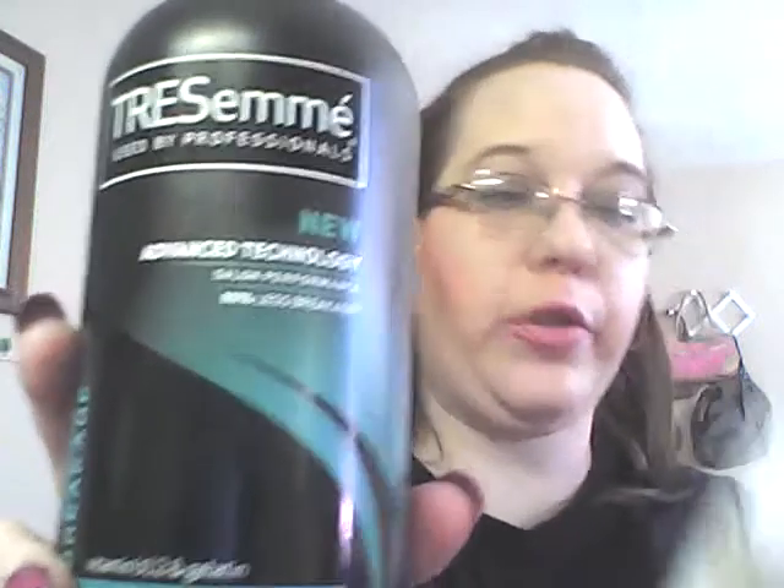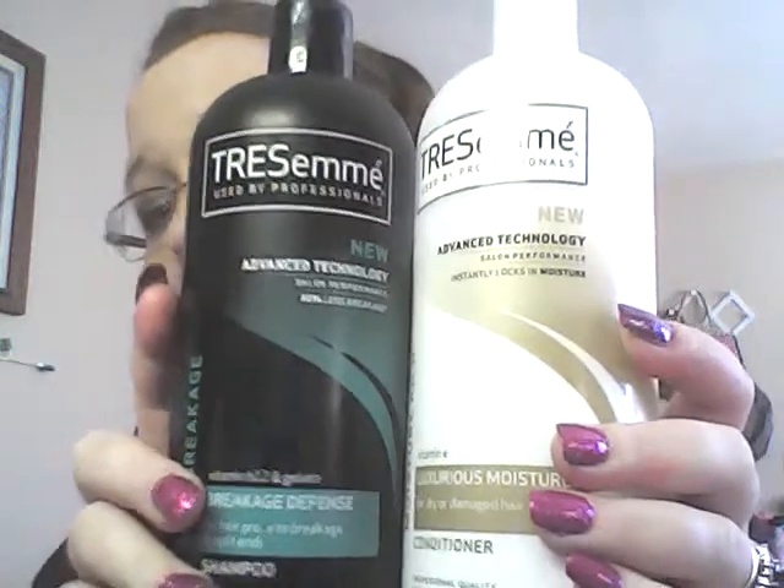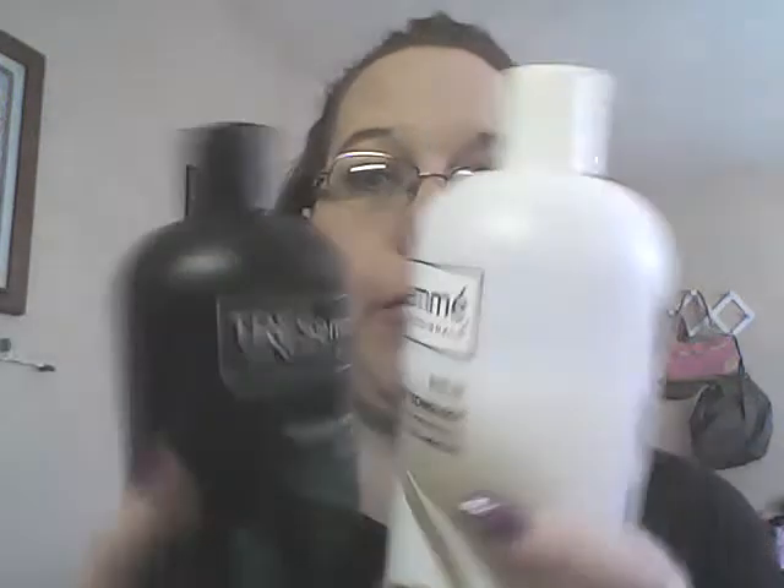Okay, the TRESemmé shampoo and conditioner — the Anti-Breakage Defense. This has vitamin B12 and gelatin for hair prone to breakage and split ends. I've been using it with the moisture-rich conditioner and my hair looks really pretty. It keeps my hair nice and moisturized, and controls split ends and frizziness. I love this stuff — for like $3.50 to $4 you get a 32-ounce bottle, so it's very inexpensive.